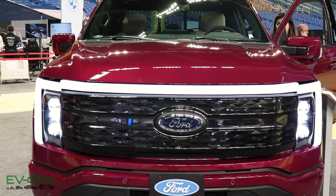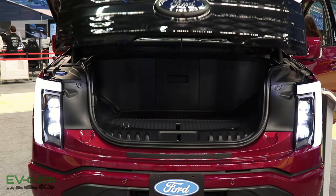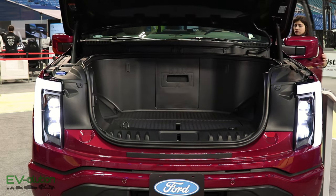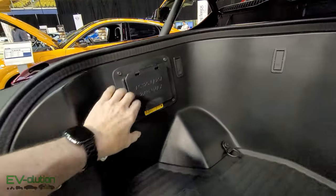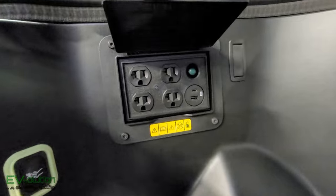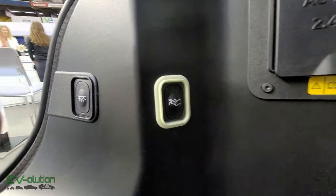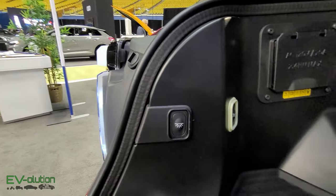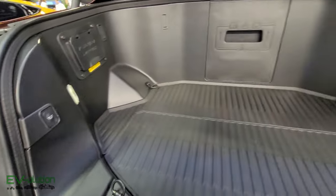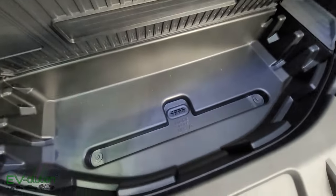Since this is an electric version of the F-150, there's nothing under the front hood, making for an extremely large front trunk. There are several power outlets and USB outlets, an escape button so if you get locked in you can pop it open, and LED lights. Underneath, there's storage that is actually an ice box — you can put ice in here because there's a drain in the bottom to let the water out once the ice melts.